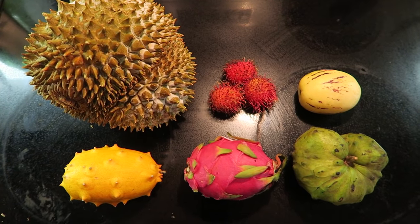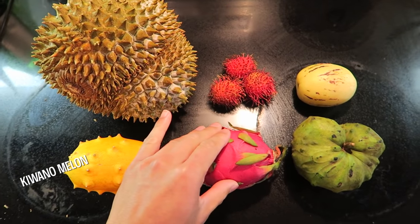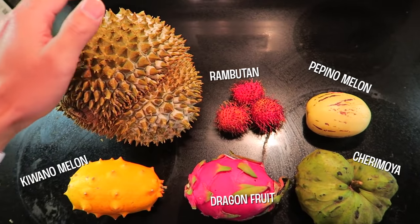We're ready to try some fruit. Here are the exotic fruits we are going to try today: kiwano melon, dragon fruit, cherimoya, pepino melon, rambutan, and durian.